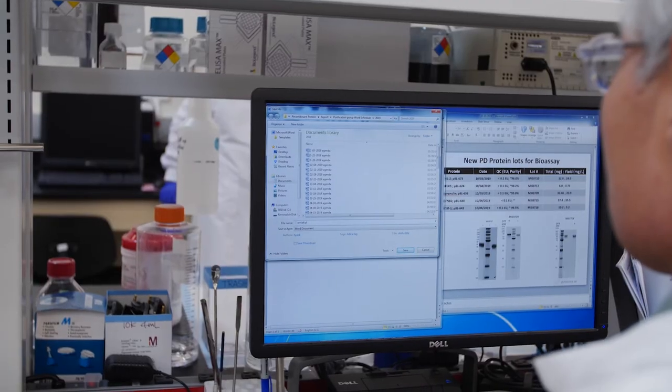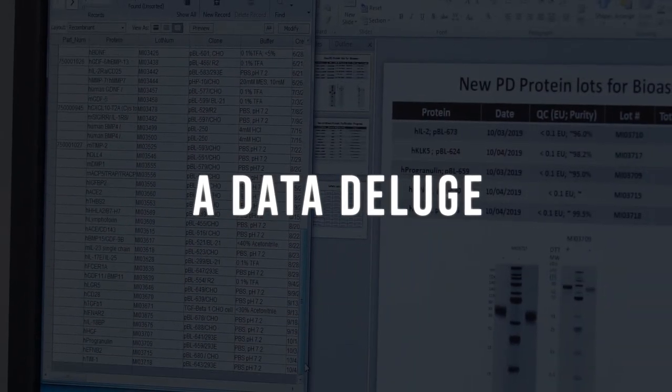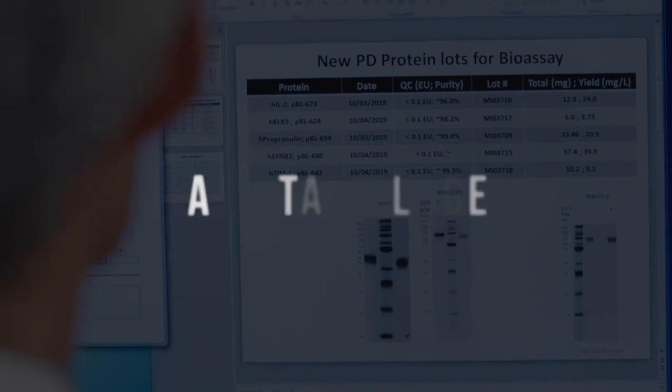Taken together, the outcome of all these technological advances is data—lots of it. So much data, in fact, that managing it and extracting meaning from it presents its own challenge.